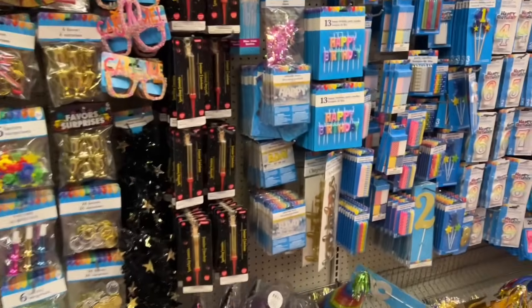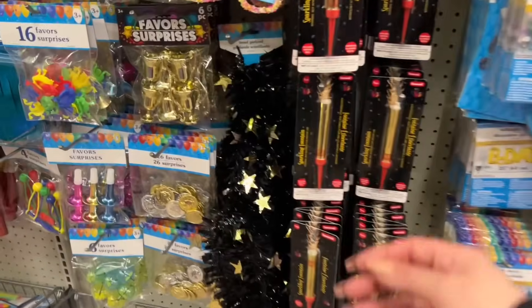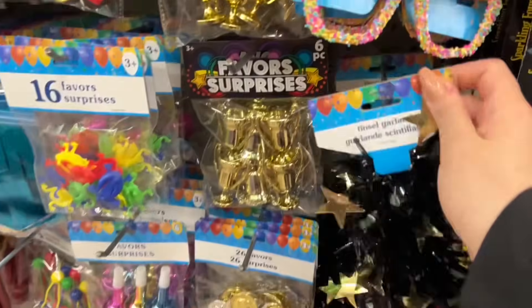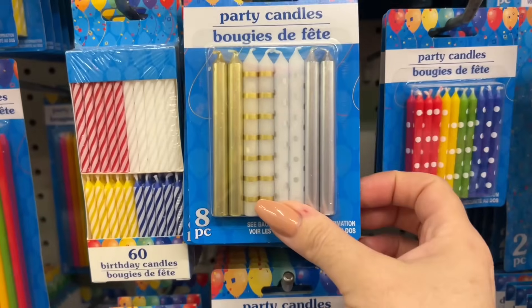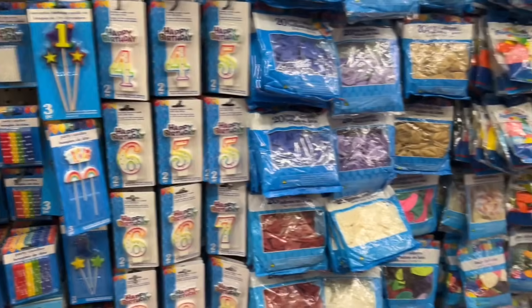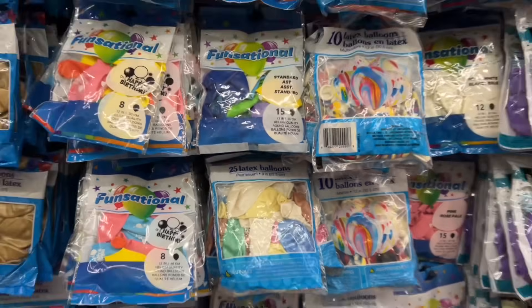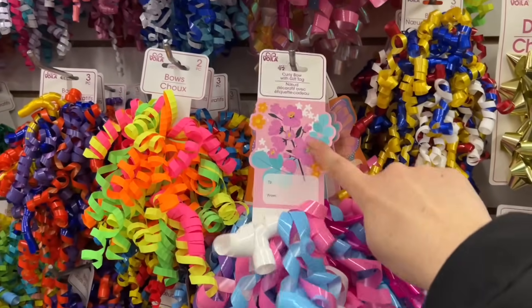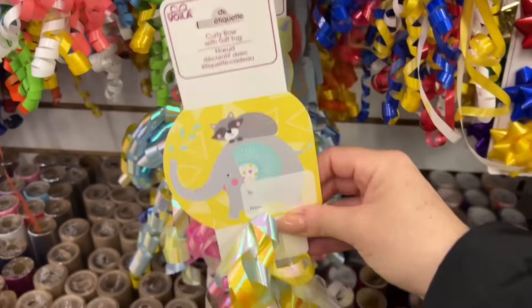Quick overview of some of the birthday slash congratulations decor — of course it's a mix of things. This would be cute for New Year's to decorate with some balloons. Pretty candles — these are metallic, they're so nice. You will see that Dollar Tree is starting to put out their spring things — I'm really impressed because they've made gift tags out of them. So look at this — it's already perforated, you can just detach it and attach the little gift tag.